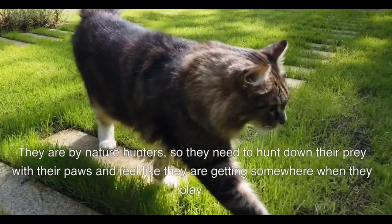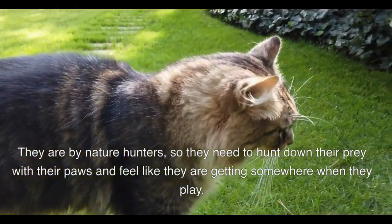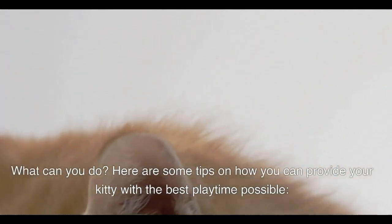They are by nature hunters, so they need to hunt down their prey with their paws and feel like they are getting somewhere when they play. What can you do? Here are some tips on how you can provide your kitty with the best playtime possible.